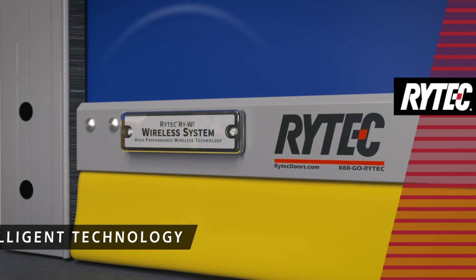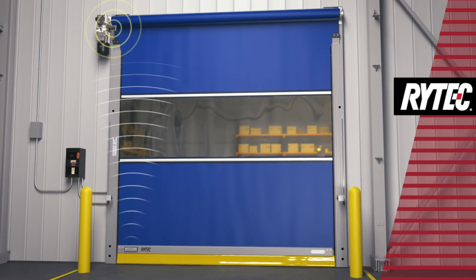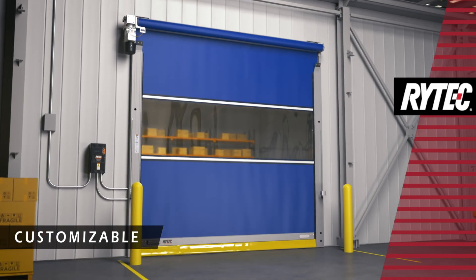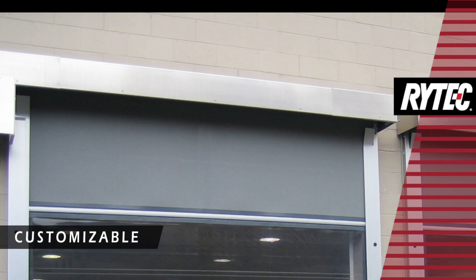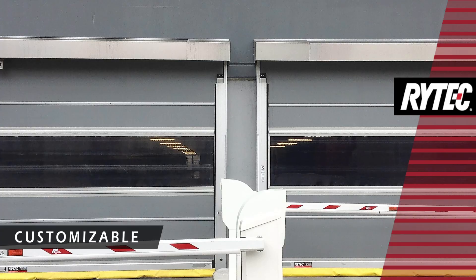RaiWai wireless technology ensures continuous and uninterruptible performance in virtually all temperatures and weather conditions. The Predator NXT offers multiple options and configurations, including optional hoods that conceal the roll and motor for cleanliness and added aesthetics.